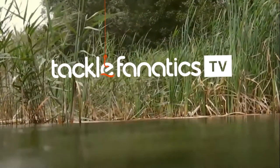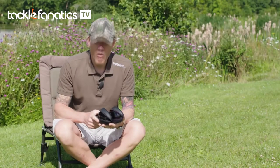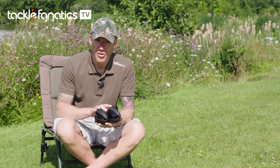Welcome to Tackle Fanatic TV. I often get asked what item of tackle I would actually turn around and go back home for if I forgot, and without doubt it's got to be polarised sunglasses.